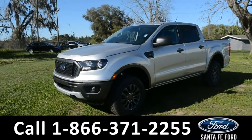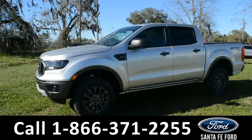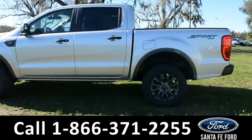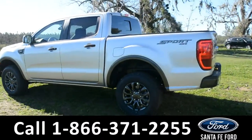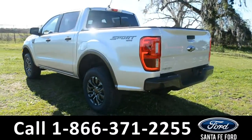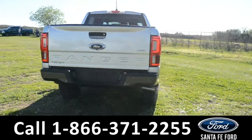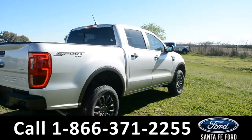This 2019 Ford Ranger XLT has tow hooks, fog lights, alloy wheels, tinted windows, remote keyless entry, and remote start. For more information, remember to visit us online at SantaFeFord.com where you can view a copy of the window sticker.